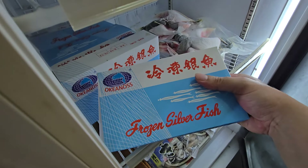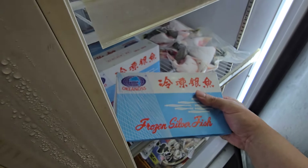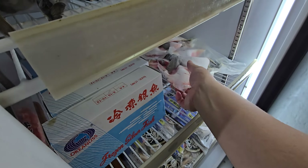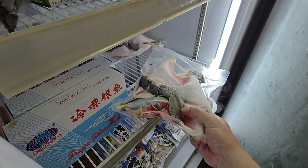Here we have frozen silver fish — you can use it for tempura or white bait. One block, 1 kg, $22.